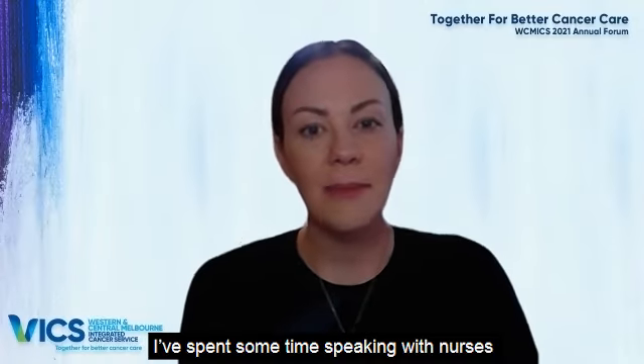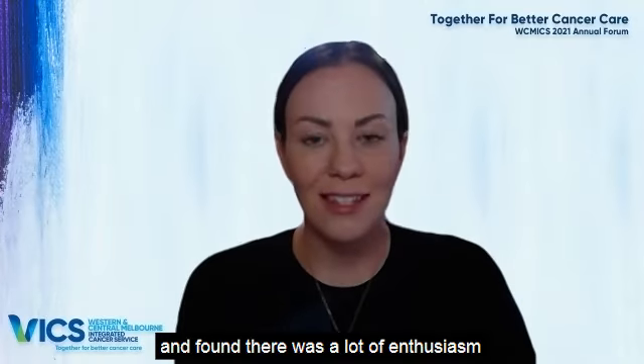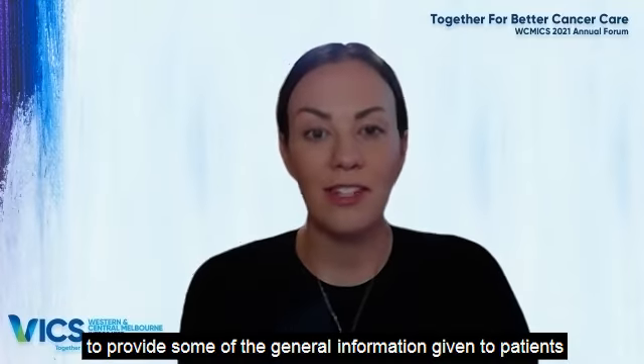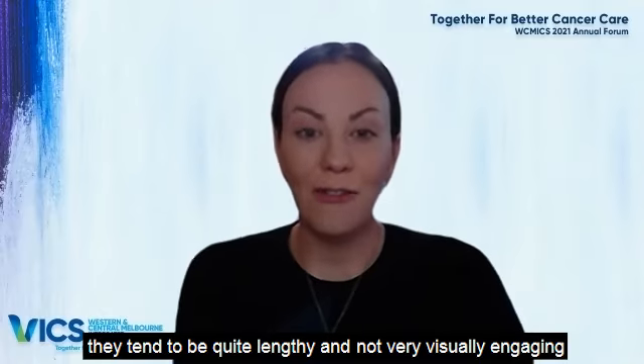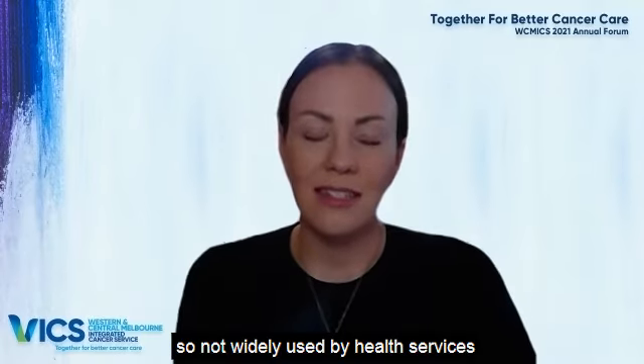I've spent some time speaking with the nurses from some of the health services in our region and found that there was a lot of enthusiasm around the idea of using videos to provide some of the general information given to patients. Although there are already videos around, they tend to be quite lengthy and not very visually engaging, so they're not widely used by the health services.